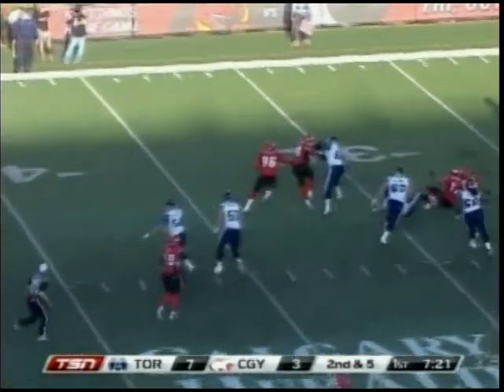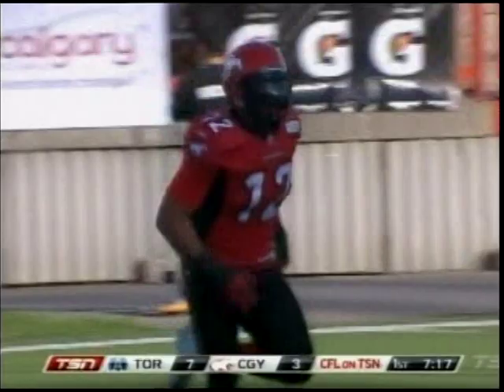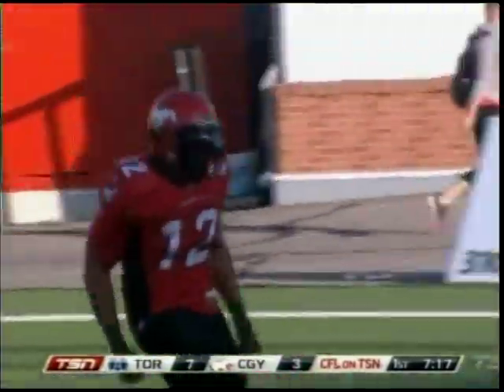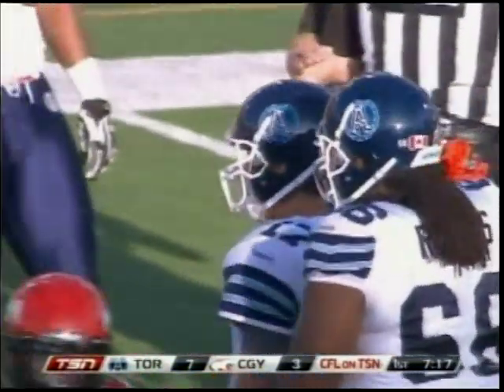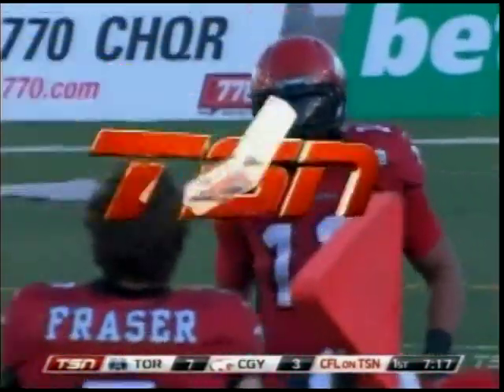Second down into the rush, the ball comes free as he was hit by Juwan Simpson and the Stampeders recover the football at the 27-yard line. The question will be what's an attempted forward pass by Caleros — the officials are talking about it, and Scott Milanovic has the challenge flag in his hand.